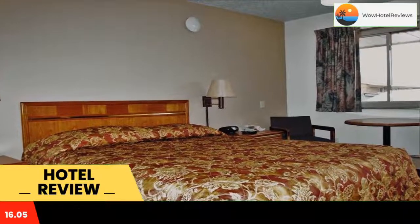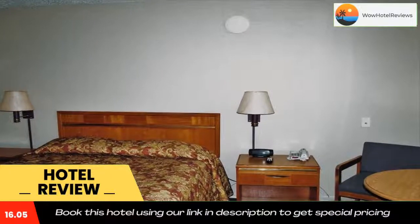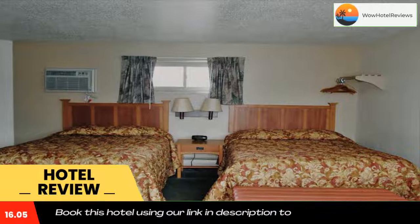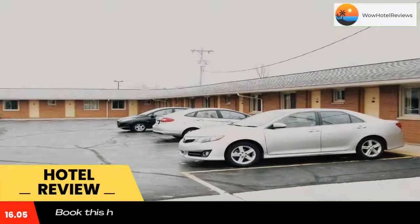Extras include bed linen. At Euclid Motel you will find a 24-hour front desk and a garden. The property offers free parking. Use our link in the description to get a special discount on this hotel. Don't forget to like and subscribe to our channel.